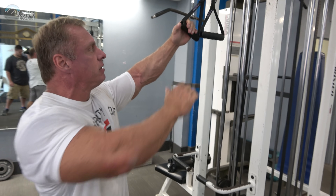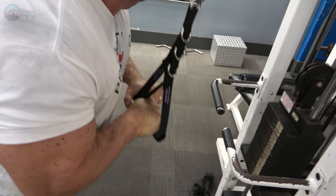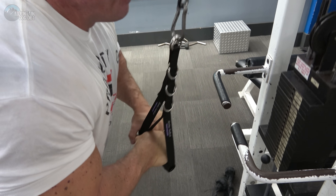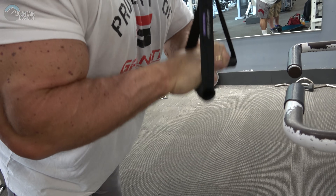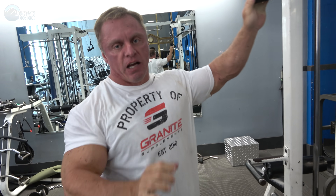Watch the form as I do these. Straight down. Hands together. I love those — these are awesome. That's exercise number one.